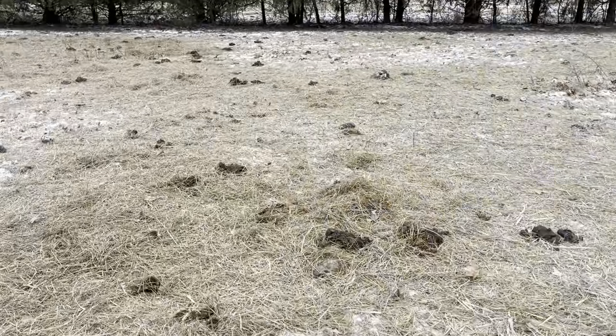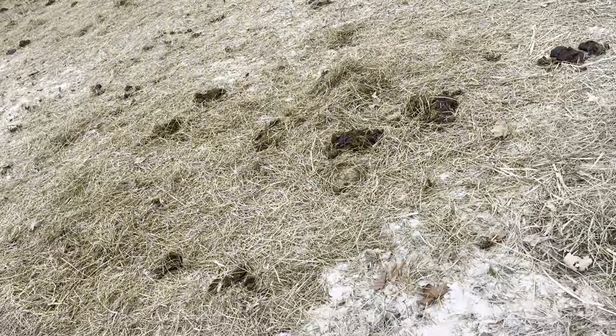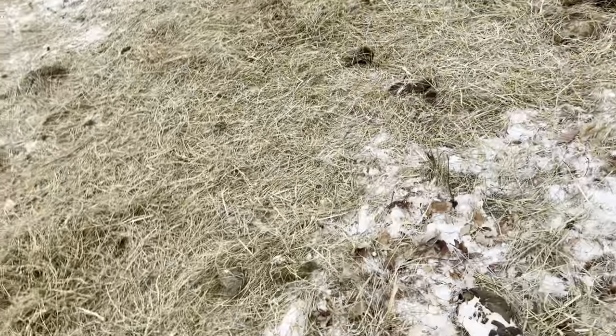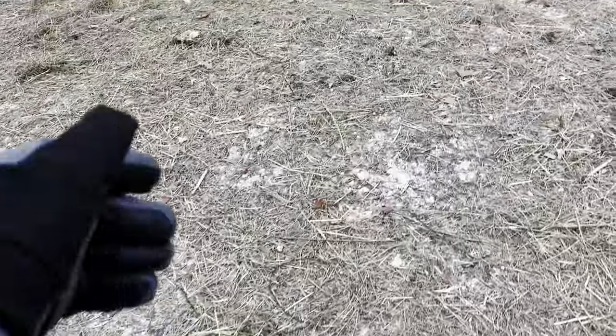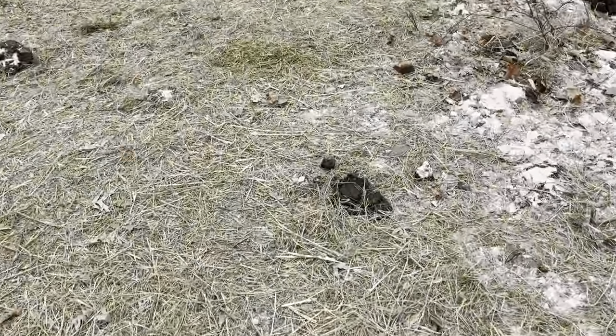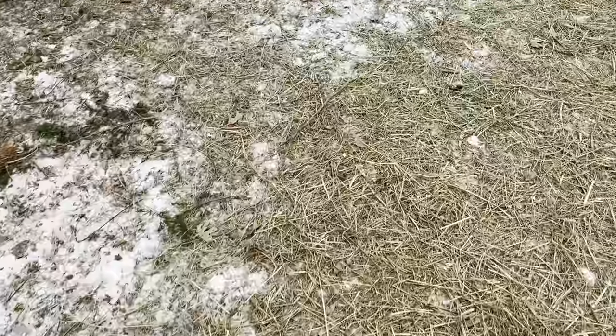Good day folks, this is the Greg Judy Green Pastures Farm. Today Mike and I are just finishing up the last feeding on this farm. We got here before the Arctic blast hit — we moved here last Monday, and this is the following Monday, the day after Christmas. It only got down to about 18 degrees last night.